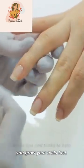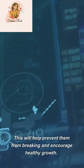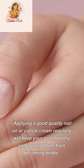First things first: make sure you file your nails regularly. This will help prevent them from breaking and encourage healthy growth. Another key tip is to keep your nails moisturized — applying a good quality nail oil or cuticle cream regularly will keep your nails healthy.